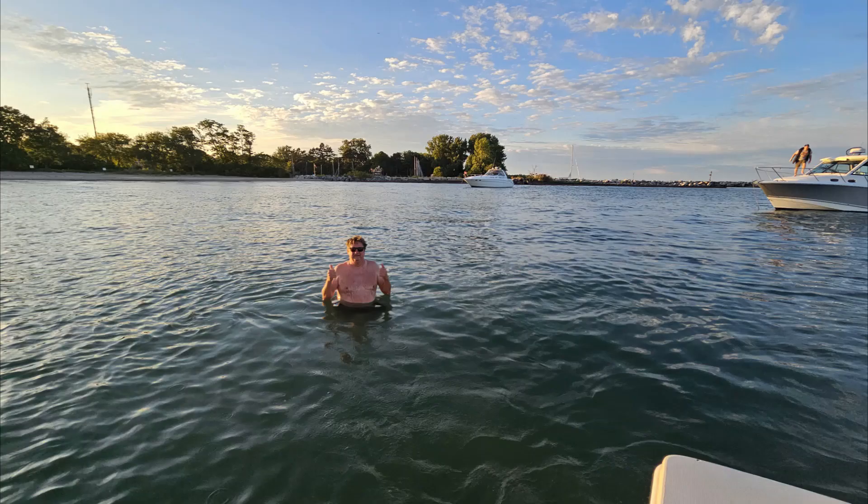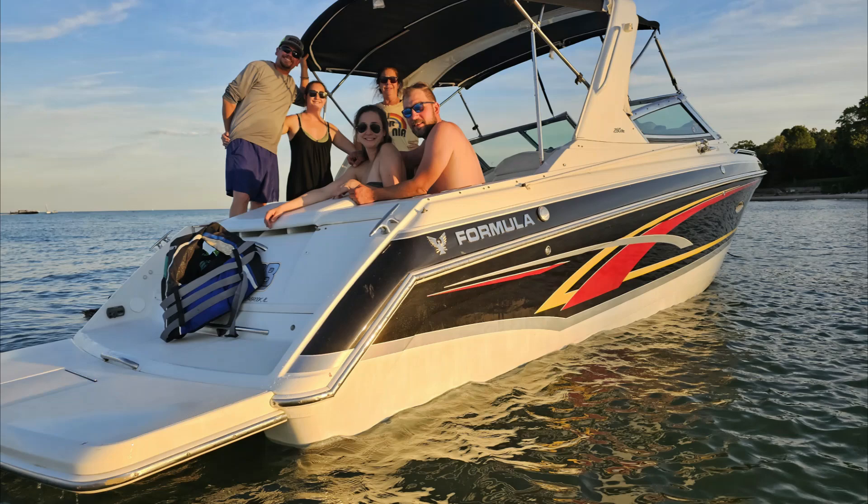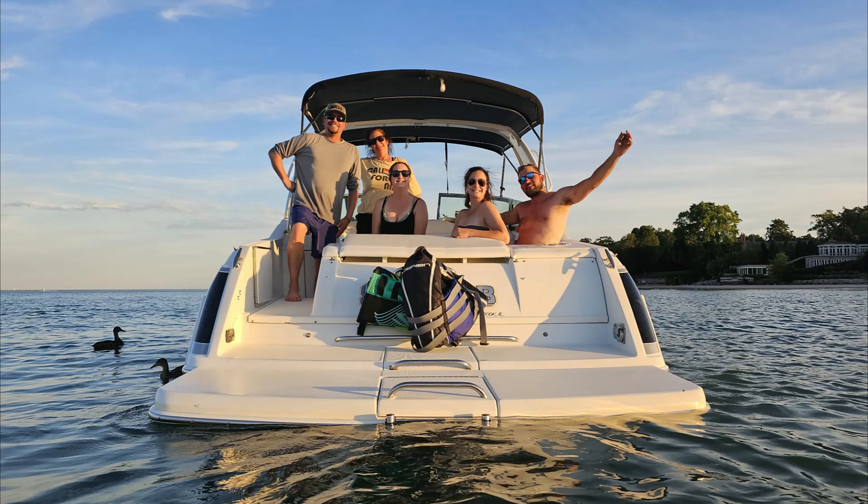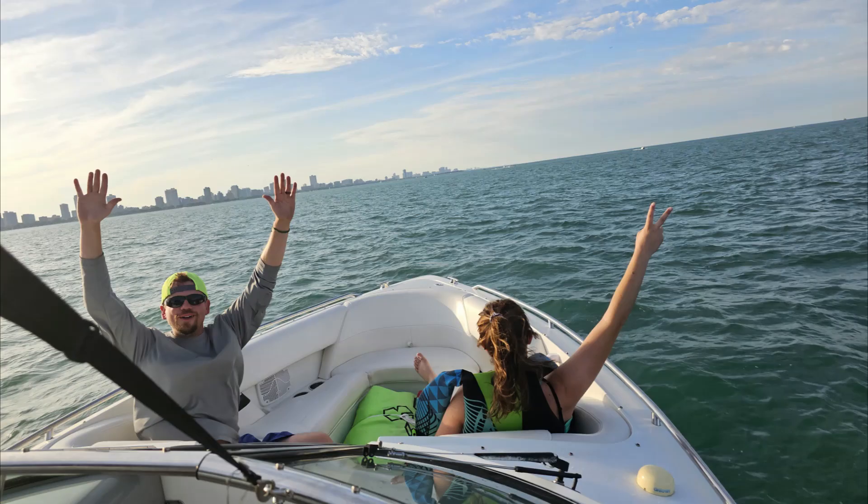This is Tower Road Beach launch. Here we are stopping at Baja on the way down. There's our crew — good looking crew at that. Hi Jess, hi Mel, there's Stacy.